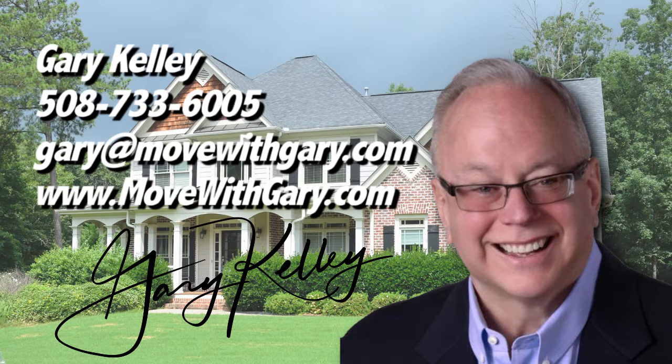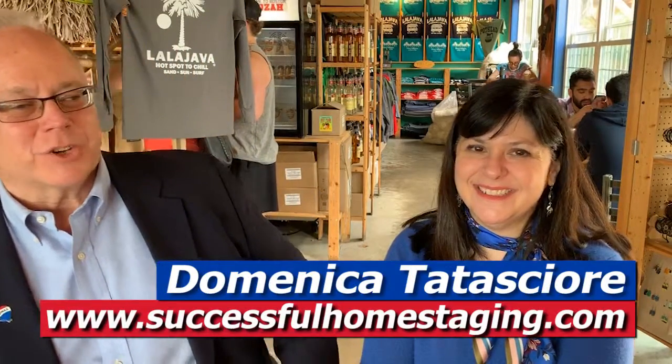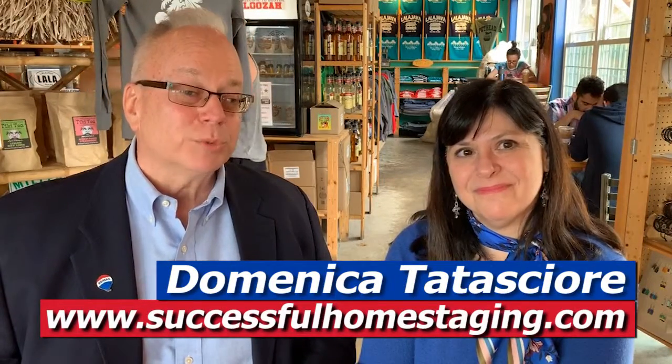Welcome to Realtor Gary Kelly's podcast on all things real estate. Welcome back to the show. We're here today at La La Java in Northboro with Dominika Tadashori, and we're talking about staging. Dominika runs a business called Successful Home Staging.